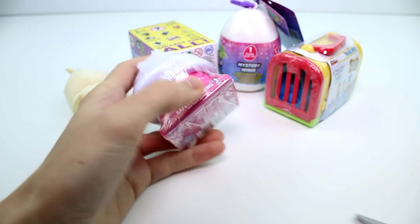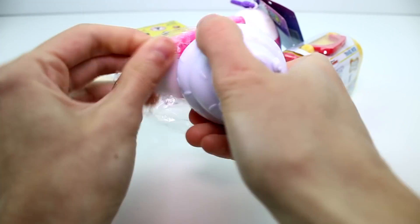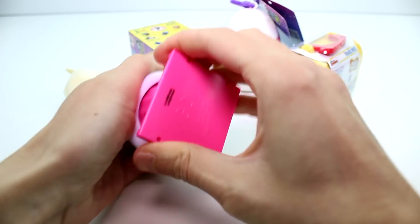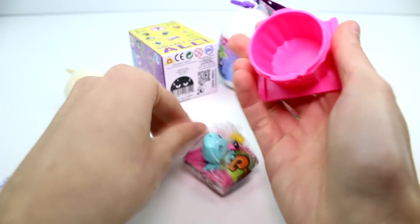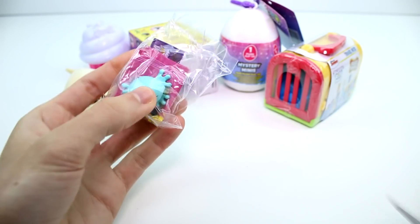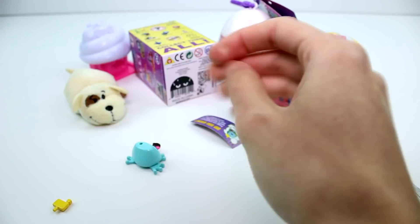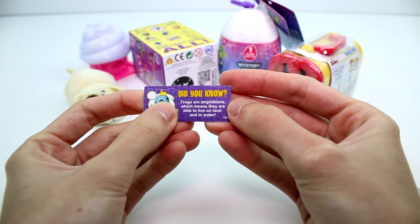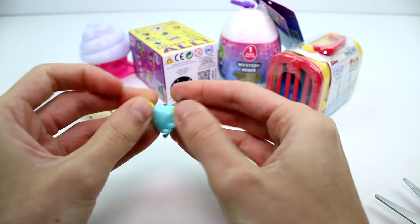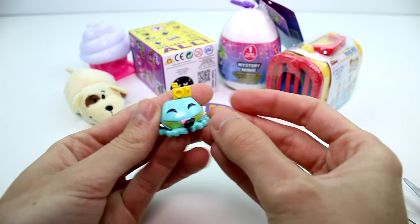We have the Animal Jam next. You just twist the cupcake top there. And who do we have? We have the Little Froggy. The Little Frog — he's so cute. The code sheet comes with a little fun fact, which I think is so cool. It says: did you know frogs are amphibians? Which means they're able to live on land and in water. And he has a little camera accessory. He's so cute.